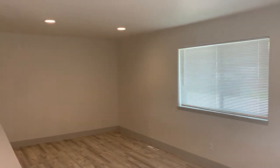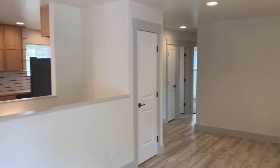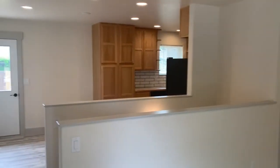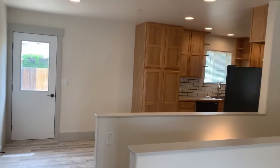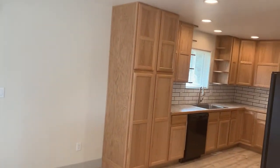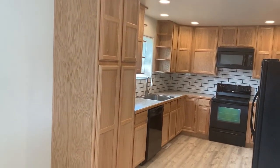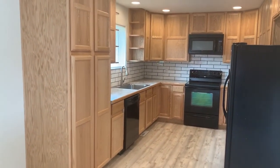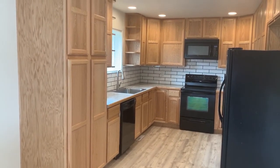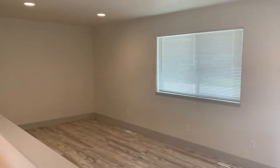So if you're commuting out of Windsor, this would be a perfect location. If you're looking for something that is 100% move-in ready, clean, brand new, and updated, this would be it. Please give us a call at 970-236-7904 if you'd like to schedule a showing. You can also visit our website at hishousepm.com for more information or to view additional photos. Thanks so much for watching.